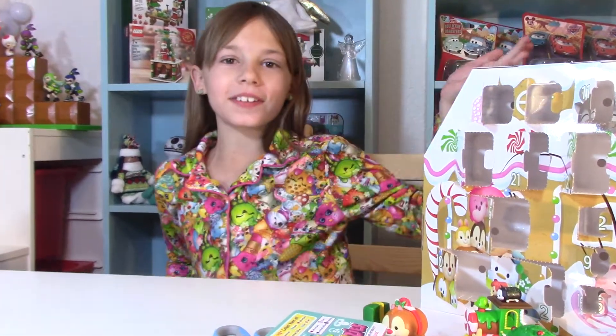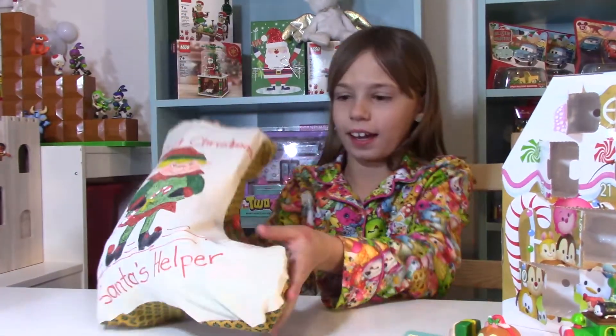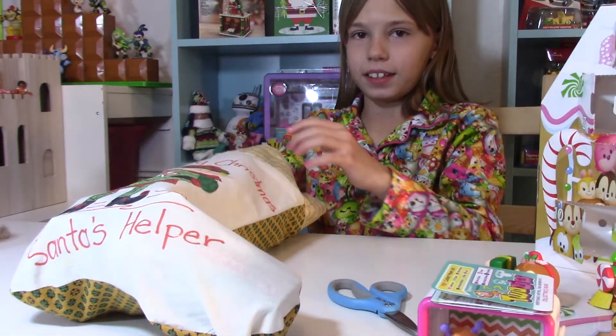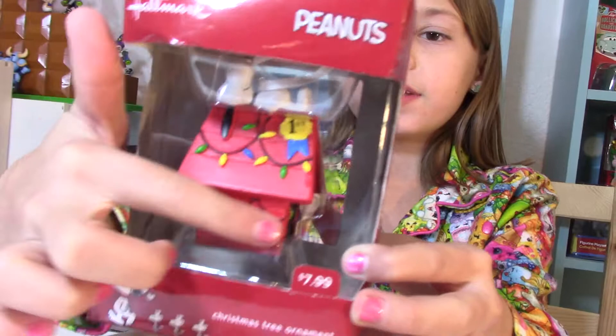Hi guys! It's December 25th and that means it's Christmas Day and we're going to be opening up the last stocking I have. So let's see what's in here. We got from Peanuts the movie, we got Snoopy on top of his house.